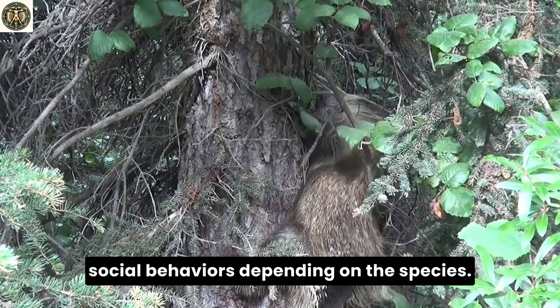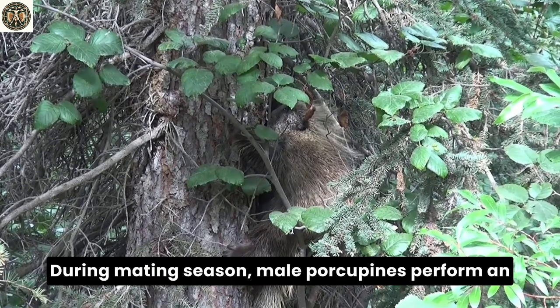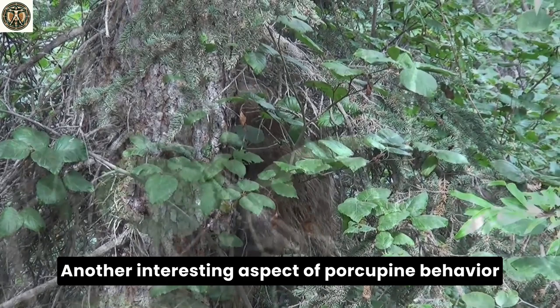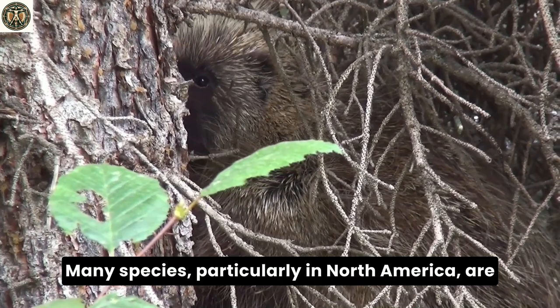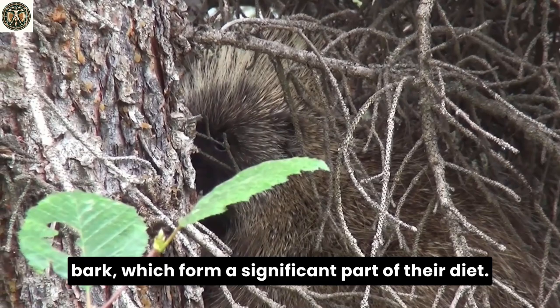Porcupines, in contrast, exhibit a range of social behaviors depending on the species. Some are solitary, while others, like the African-crested porcupine, live in small family groups. During mating season, male porcupines perform an elaborate courtship dance to impress potential mates, a rare and fascinating behavior to witness. Another interesting aspect of porcupine behavior is their tree-climbing ability. Many species, particularly in North America, are adept climbers, using their long claws and strong tails to navigate tree branches. This ability allows them to access fresh leaves and bark, which form a significant part of their diet.